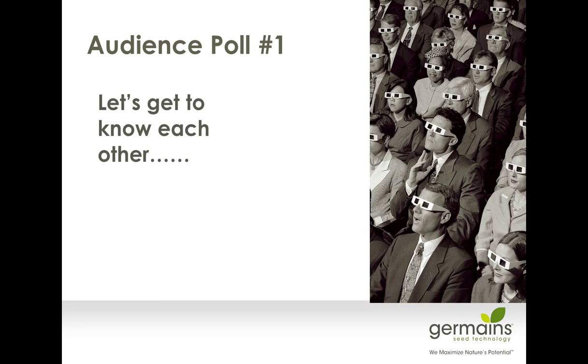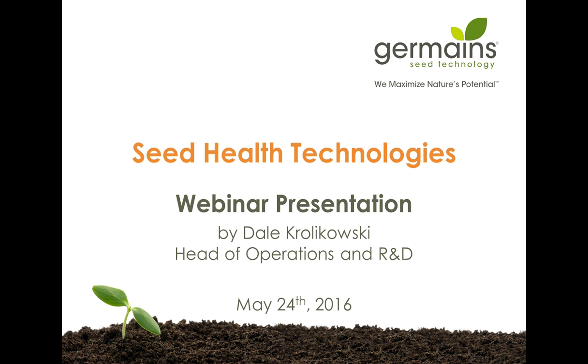Hello, everyone, and welcome to today's webinar, "Are You Losing Crops Due to Bacterial Leaf Spot?", which is brought to you by Germaine Seed Technology. I'm Robin Sitberg of Meister Media Worldwide, publisher of American Vegetable Grower Magazine. Today we're going to discuss how you can reduce or eliminate bacterial leaf spot in your baby leaf Swiss chard, red beet, and coriander crops with Germaine's organic seed disinfection process called ProBio Go Pure.